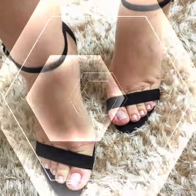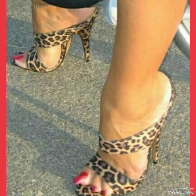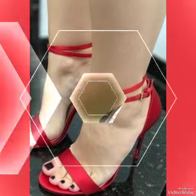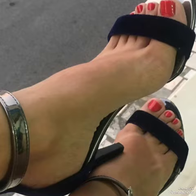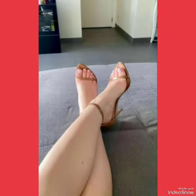Our sandals feature a sleek and slender high heel, perfect for elongating your legs and creating an illusion of height. Whether dressing up for a night out or adding a touch of elegance to your everyday attire, our high heel sandals are sure to make a statement.